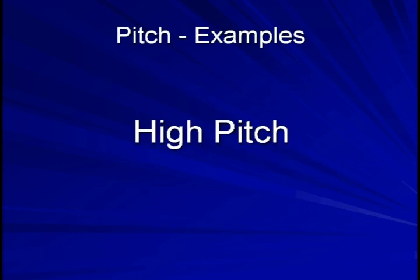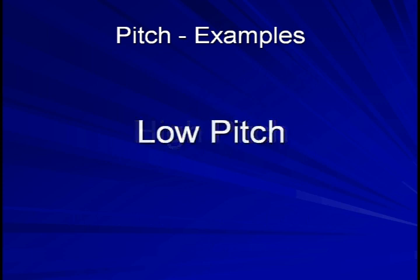Here is an example of a high pitched murmur. Here is a low pitched one. Finally, here is a murmur that many clinicians would describe as harsh.